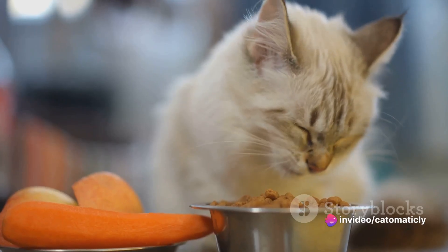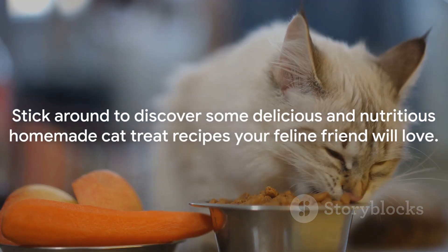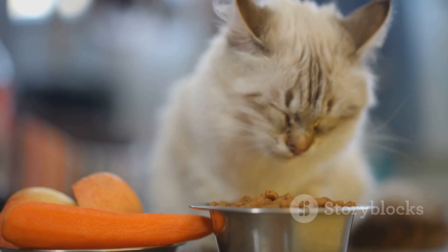So if you're ready to don your apron and whip up some feline-approved goodies, stick around to discover some delicious and nutritious homemade cat treat recipes your feline friend will love.